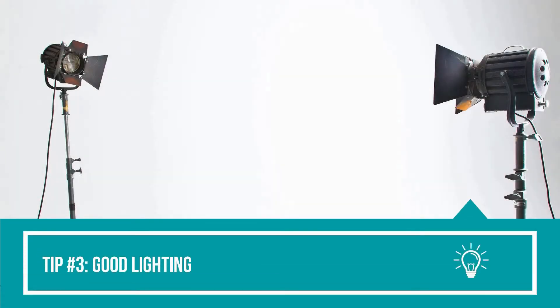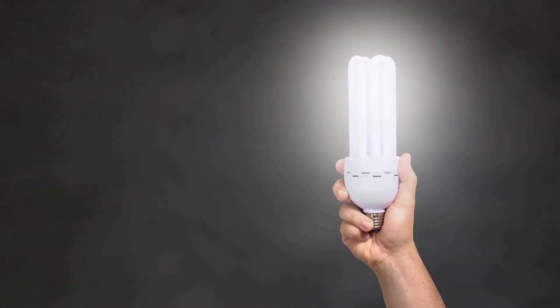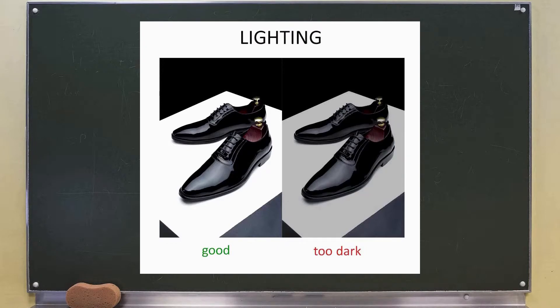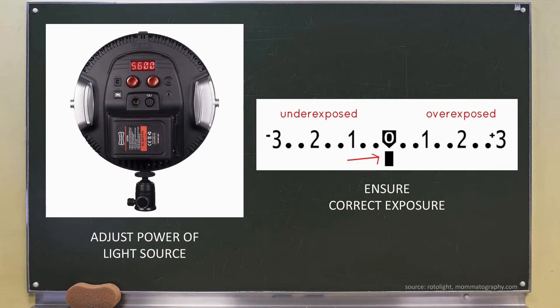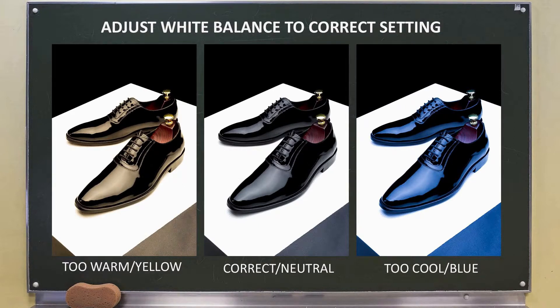Tip number three: good lighting. It's important customers can clearly see your product, which is why you need to have adequate lighting for your images. You need to adjust your lighting so it's not too dark or too bright — just right. To do so, you'll need to adjust the power output of your light source and adjust your camera settings to the correct exposure. I would also advise diffusing your light with an umbrella or light box to achieve balanced and even lighting. It's also important to color correct your images so they accurately portray the color of your product — your image shouldn't be too warm or too cool. This can be done in camera or through a photo editor.